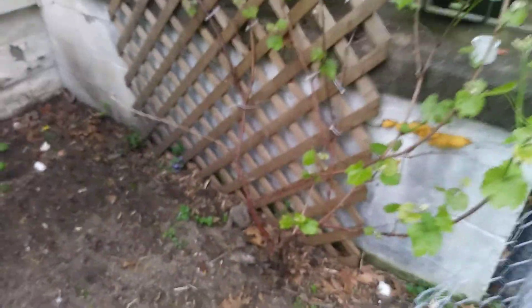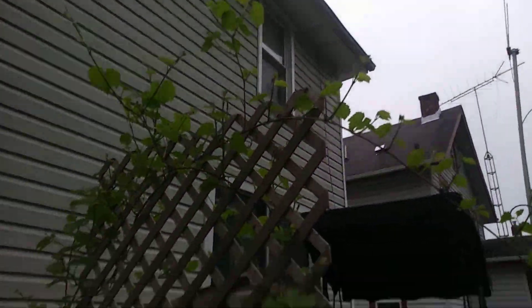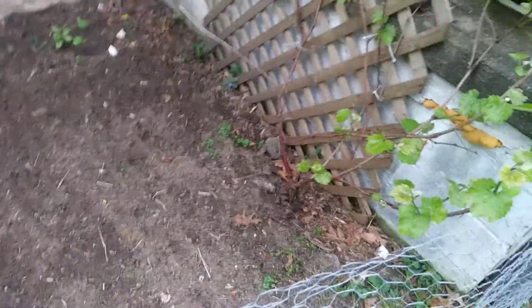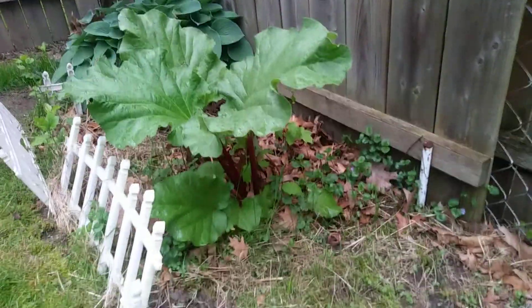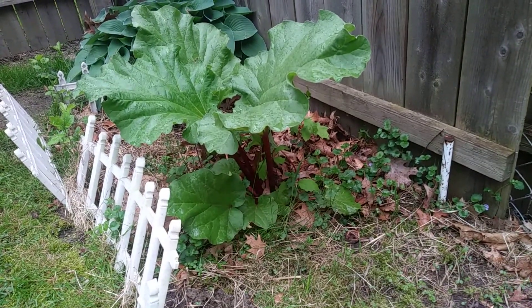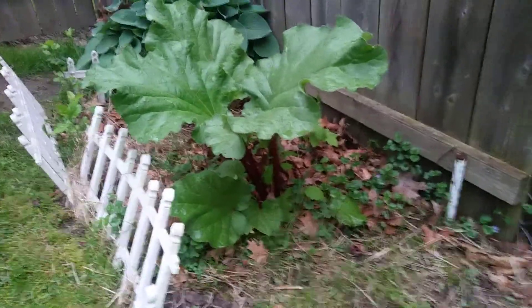Three cucumbers, my grapevine — look at that, it's coming right along. I'm gonna have to do something with that, build something for it to climb. There's my rhubarb, it's not looking too bad. I was gonna move it but I might just leave it right there. And a little hosta plant.